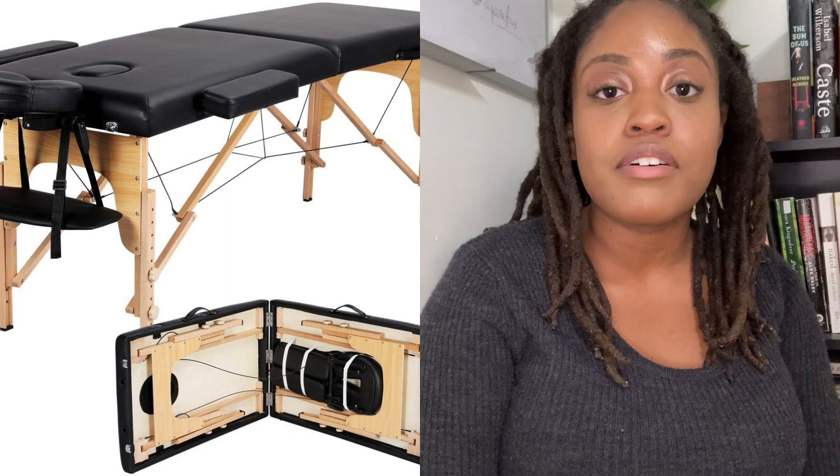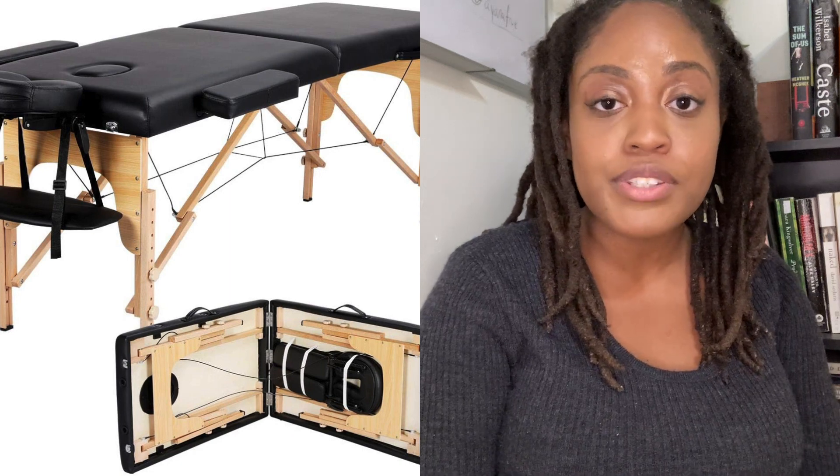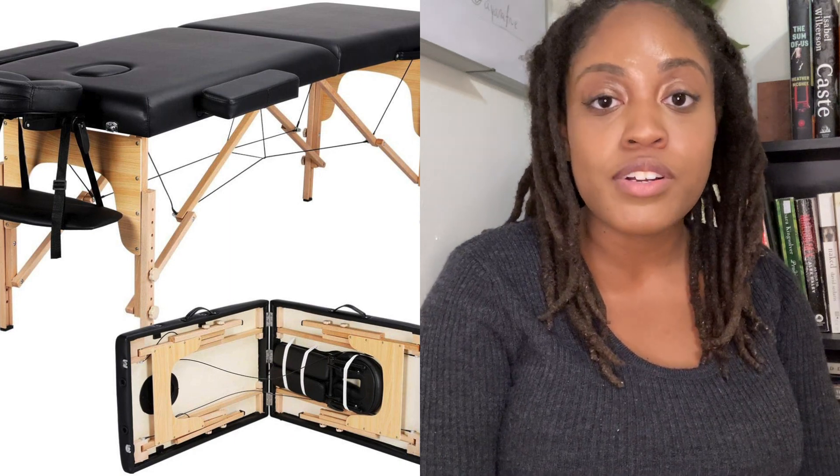I've ordered a number of different massage tables because I've had to order them for my employees. I mostly have experience with mobile massage tables, which I recommend everyone having at least one of, because you never know if you'll have the opportunity to do a mobile massage spur of the moment. But you'll also probably want a stationary one if you have a stationary practice.